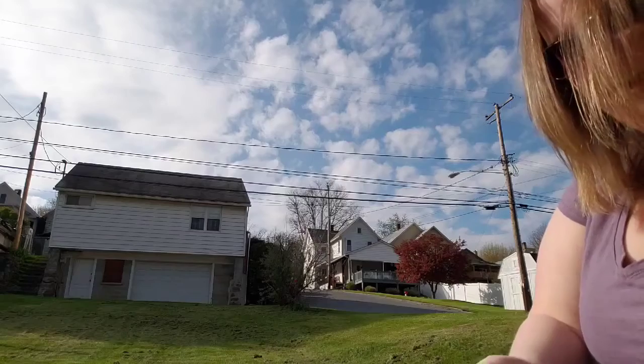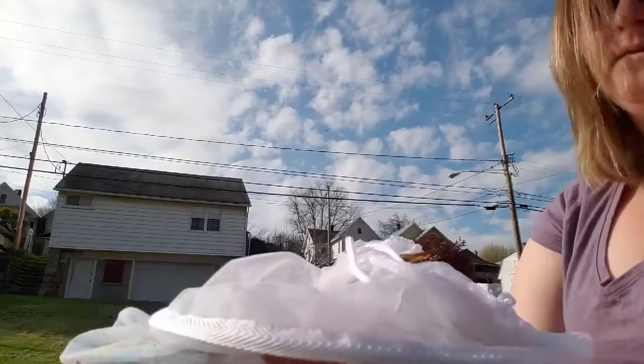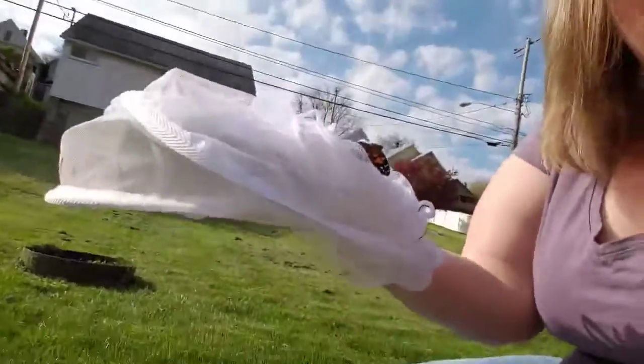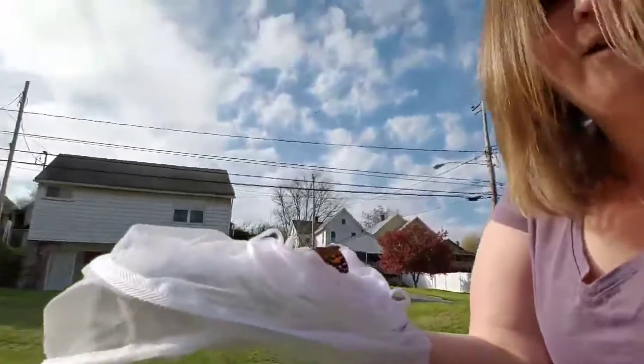I've got one down here. I'm trying to get it to go out by itself. There we go. These guys just do not want to leave their little cozy home they've been having here. You can see them here — they're just kind of sitting here, they don't really want to go anywhere.